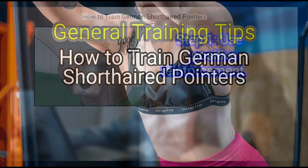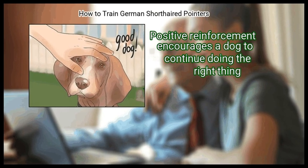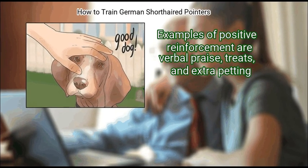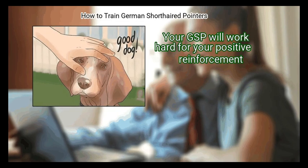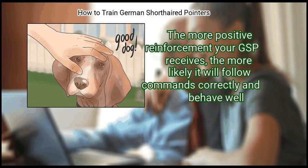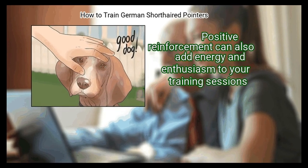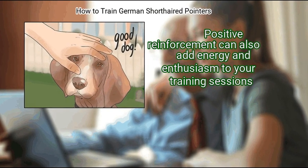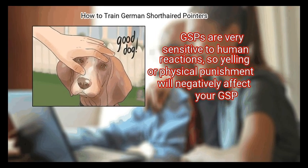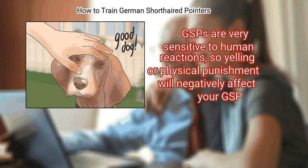Method 3: General Training Tips. First, use positive reinforcement. Positive reinforcement encourages a dog to continue doing the right thing. Examples of positive reinforcement are verbal praise, treats, and extra petting. Your GSP will work hard for your positive reinforcement — the more it receives, the more likely it will follow commands correctly and behave well. Positive reinforcement can also add energy and enthusiasm to your training sessions. Do not use negative reinforcement such as yelling or physical punishment. GSPs are very sensitive to human reactions, so yelling or physical punishment will negatively affect your GSP.